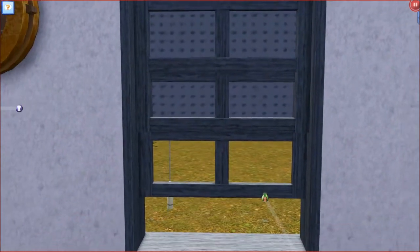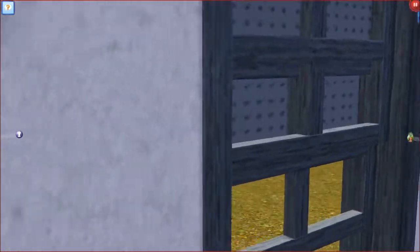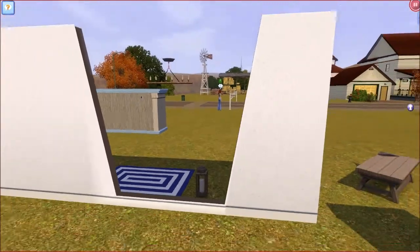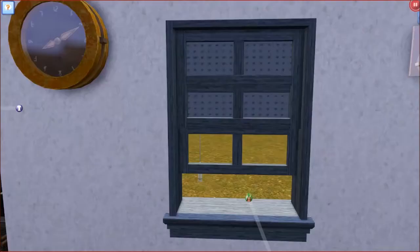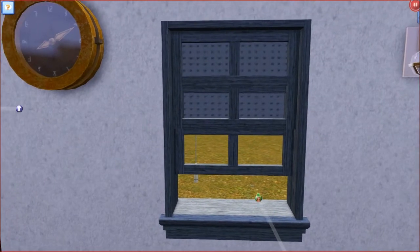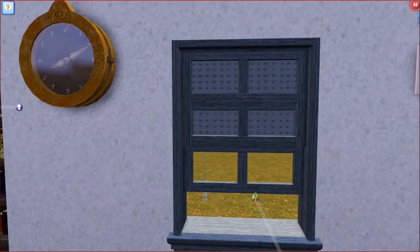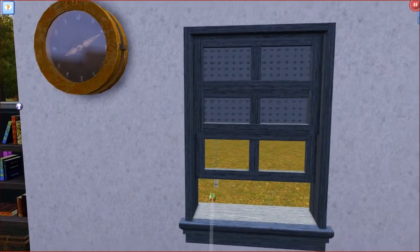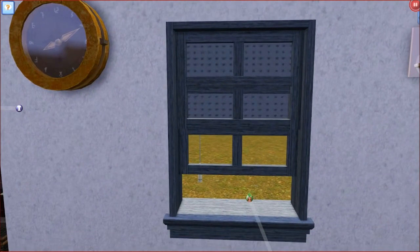Over here we have a window, and I think this window is actually on backwards. Yes, it was on backwards but hey-ho. As you can see, you have the blind coming down with the ball string, and of course you could change it to any colour you'd like. I really like it — very plain and simple but it's awesome.